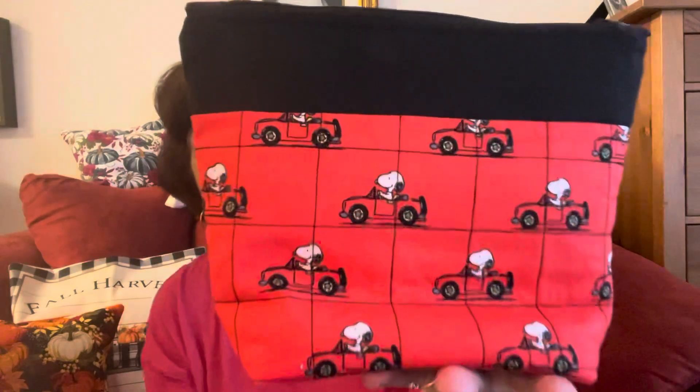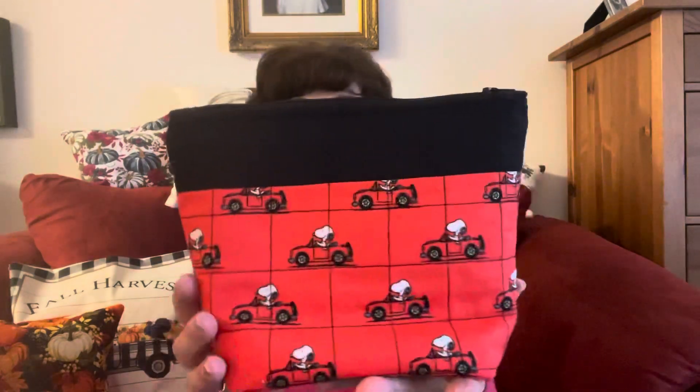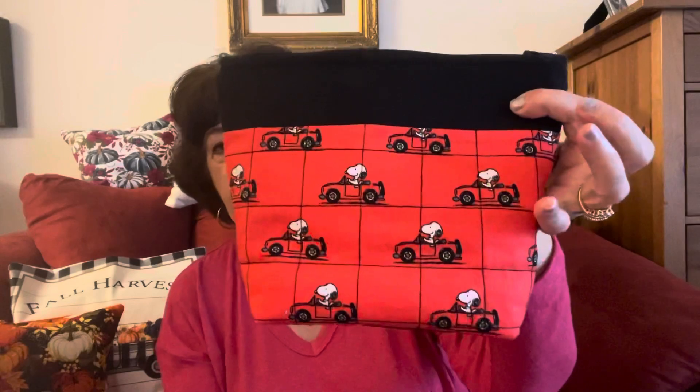Okay, the next one — look at that. I have enough fabric left to make another one of these and another one of these. This is my larger one that I sell for $17.95 and this size I sell for $15.95. The red part — the Snoopy — is the dumpster fabric. The black is not.